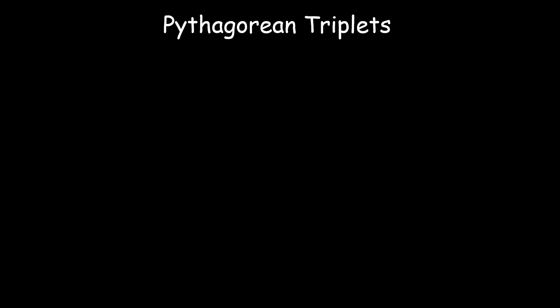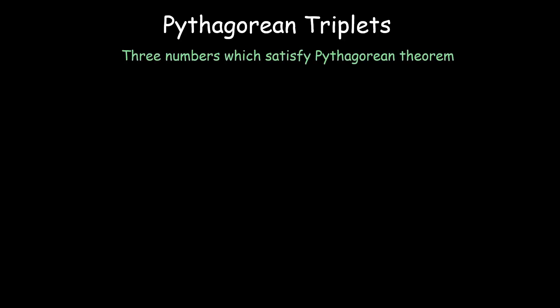Let us look at what Pythagorean triplets are. Triplets mean 3, so Pythagorean triplets are 3 numbers which satisfy the Pythagorean theorem.